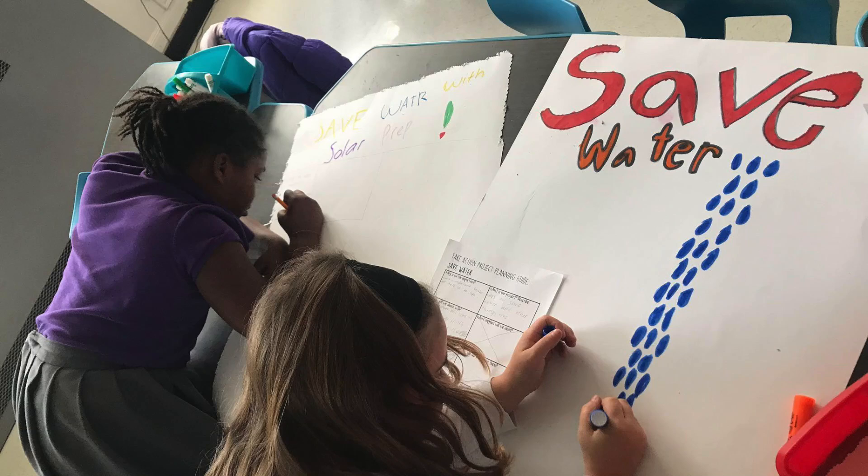In second grade, our girls were able to go on a journey all about water. They learned how to love water and save water, and the final part of the project is to find out how to share water with others.